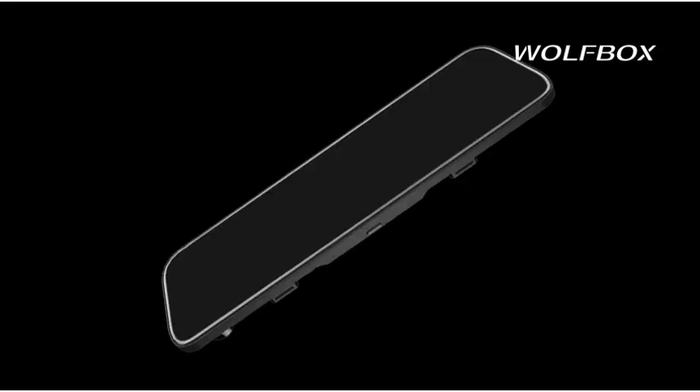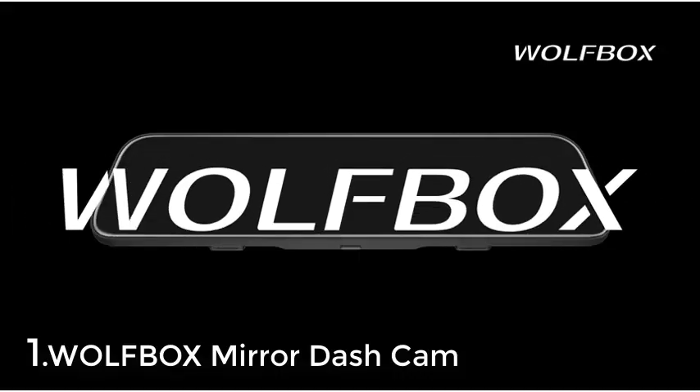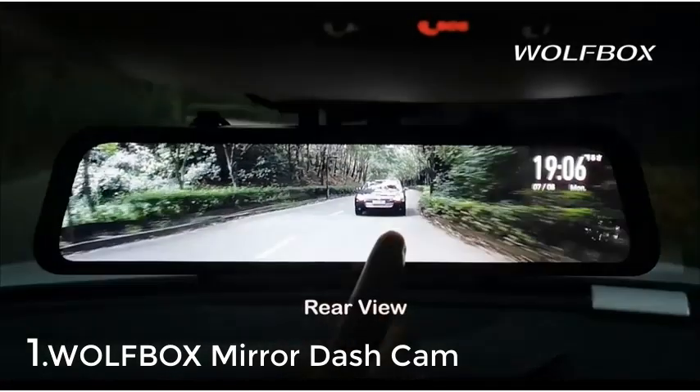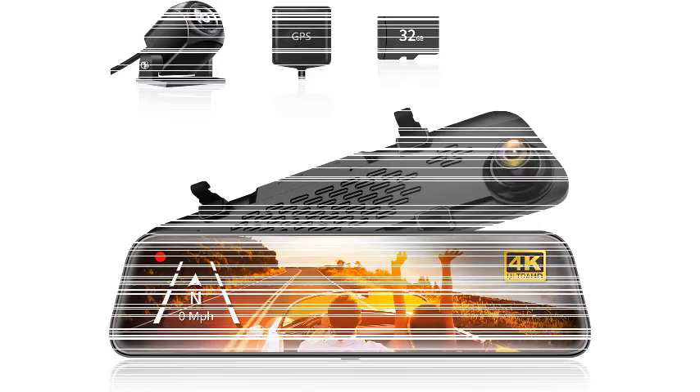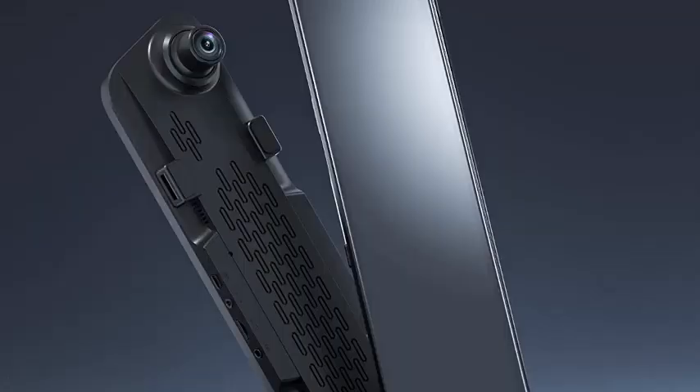Number 1: Wolfbox Mirror Dash Cam. When it comes to safety accessories designed for cars, it is beneficial to go with the ones that have a good track record within its user base. Therefore, we have the Wolfbox mirror dash cam at the top of our list. We have the Wolfbox Mirror Dash Cam Backup Camera, which also happens to be the most popular option in the market for mirror dash cam setups.